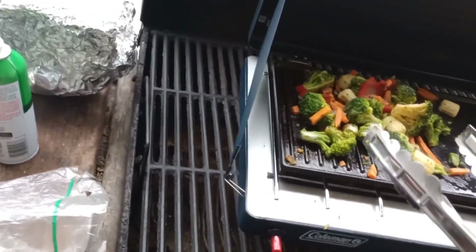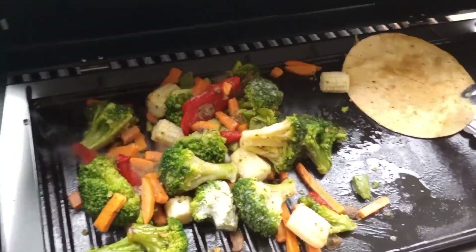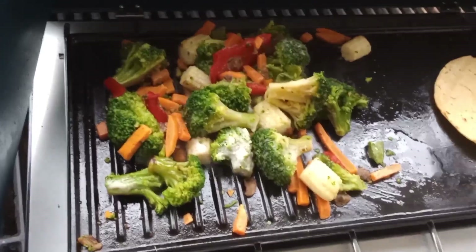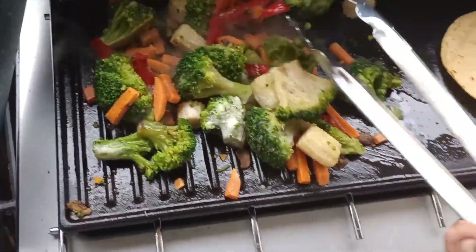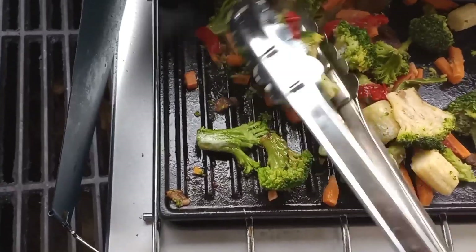Hey, Becky here. Alright, we done the smash burgers. Now I figured out I was running everything way too high, so we're going to turn it down and do some frozen vegetables.